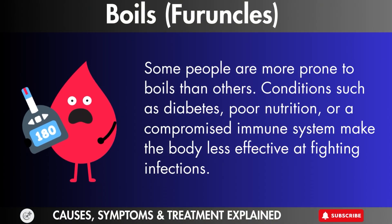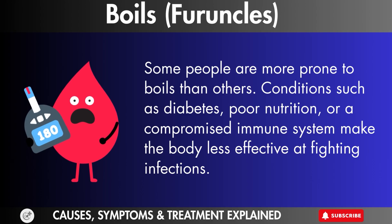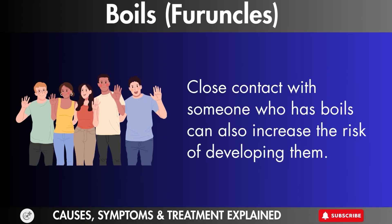Risk factors. Some people are more prone to boils than others. Conditions such as diabetes, poor nutrition, or a compromised immune system make the body less effective at fighting infections. Close contact with someone who has boils can also increase the risk of developing them.